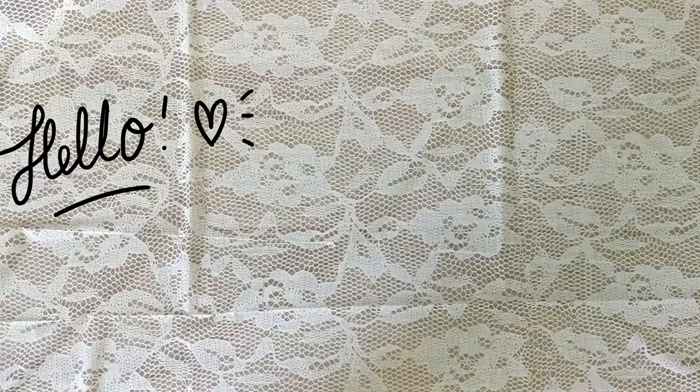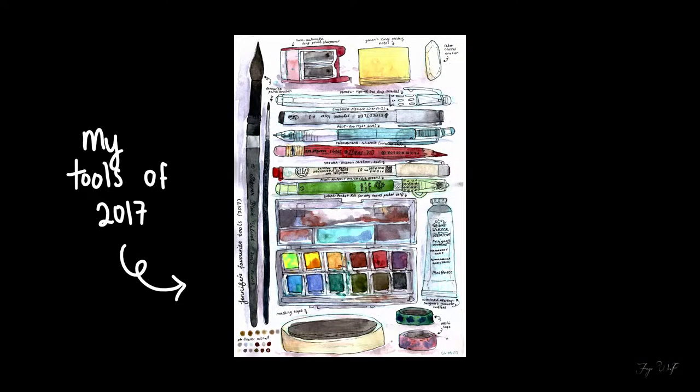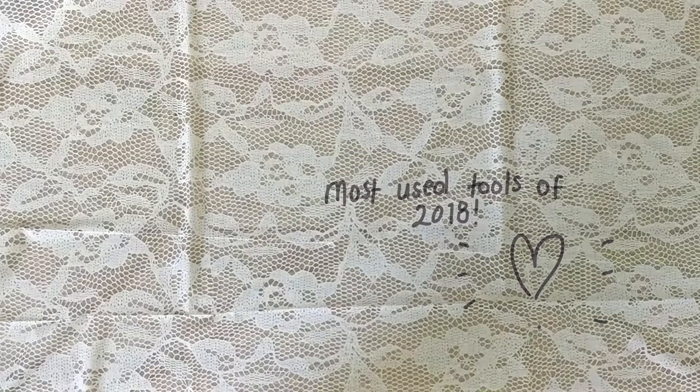I re-filmed and re-edited this video a few times because I had no idea how to go with it. But last year, I doodled my favorite tools of 2017, and while flipping through that sketchbook, I decided to make a video of the tools that I frequently use this year, which may or may not necessarily be my favorites.